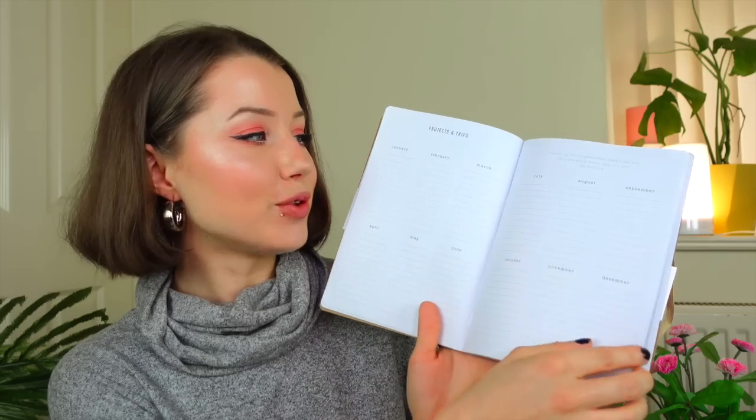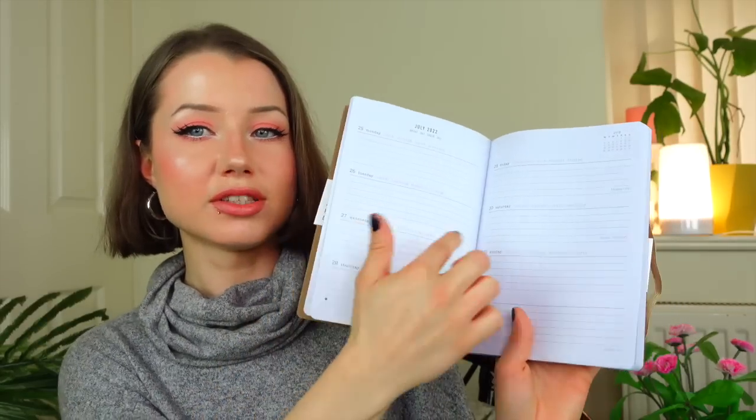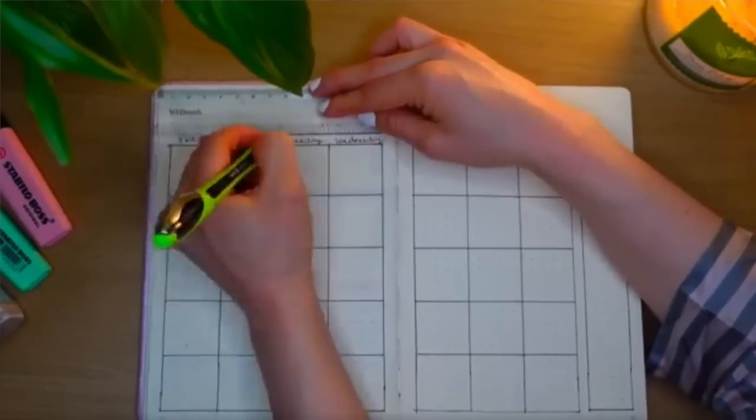It's literally everything I've wanted in a journal — it has goals for the year, special dates, projects, a full year overview, month overview, then it goes into the weeks. Normally I've had over-the-top diaries with a water tracker, to-do list — just a lot going on visually. I was doing the whole bullet journaling thing and I really liked it, but it was way too time consuming, so I'm really excited to use this simpler one.